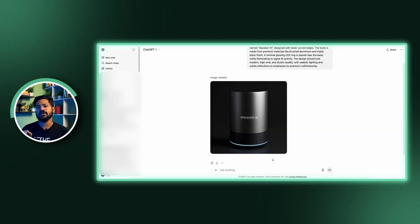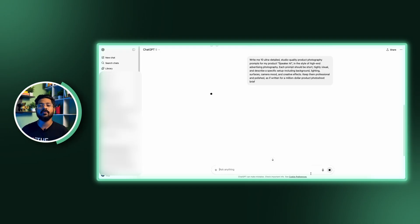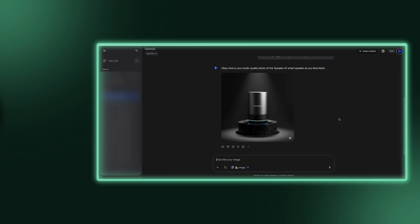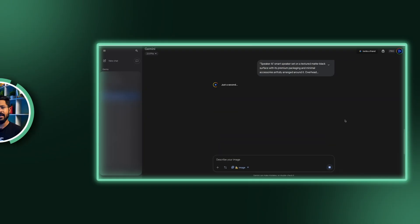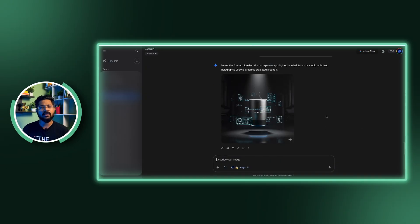We'll ask ChatGPT to give us professional photography prompts, then use those in Gemini. Type: write me 10 ultra detailed studio quality product photography prompts for my product Speaker AI in the style of high-end advertising photography. Each prompt should be short, highly visual and describe a specific setup, including background, lighting, surfaces, camera mood and creative effects. Keep them professional and polished as if written for a million dollar product photoshoot brief. Now let's see what these prompts can do in Gemini. It really looks like high-end product renders that would normally require skilled graphic designers and expensive 3D modeling software. Instead of hiring designers, learning complex software and waiting weeks for results, you get professional-grade images instantly whenever you need them.